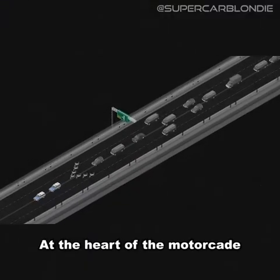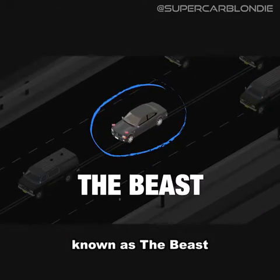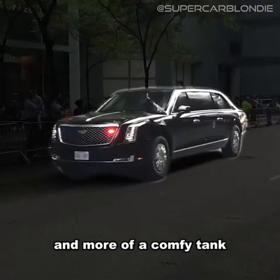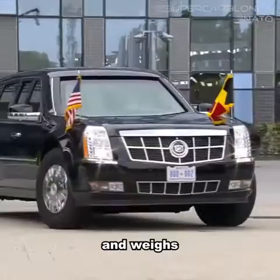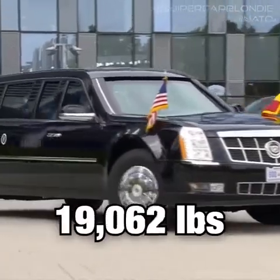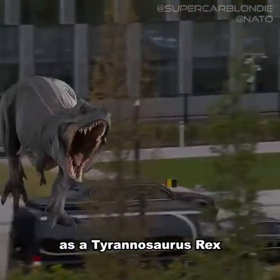At the heart of the motorcade is the car that carries the president himself, known as the Beast. It's less of a limo and more of a comfy tank. The Beast costs around one and a half million dollars and weighs in at a whopping 20,000 pounds, which is about the same weight as a Tyrannosaurus Rex.